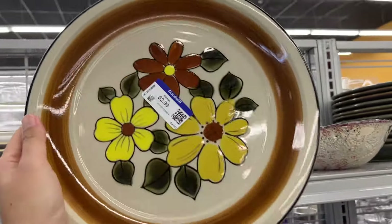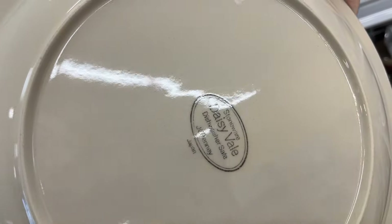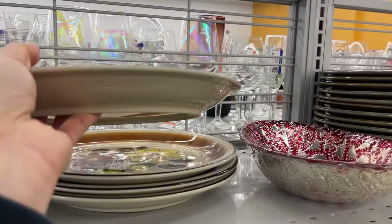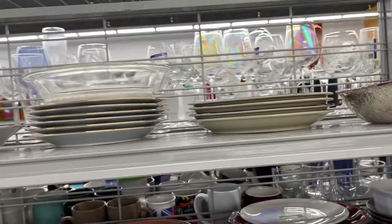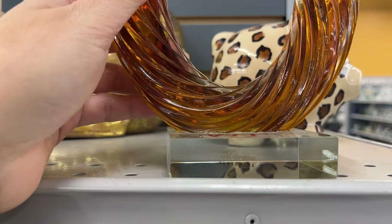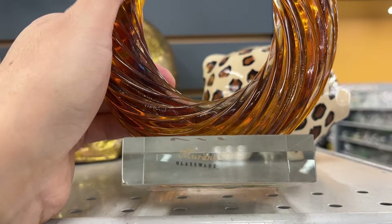More Japanese stoneware, very 70s, three dollars. And a set of four that says Murano glassware, but the quality is just not there – and it's seven dollars, made in China.